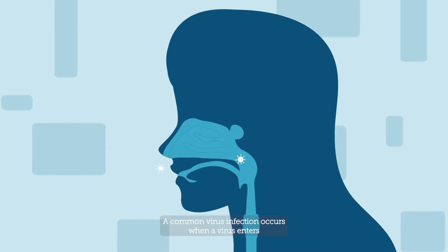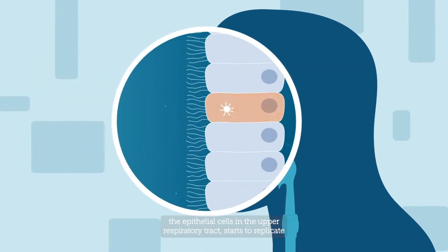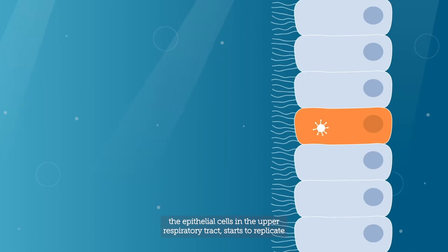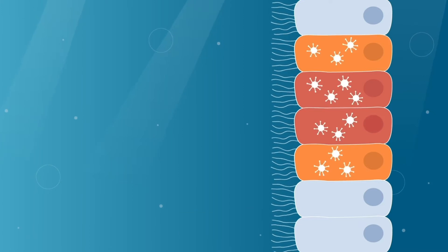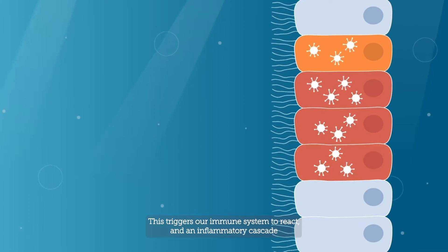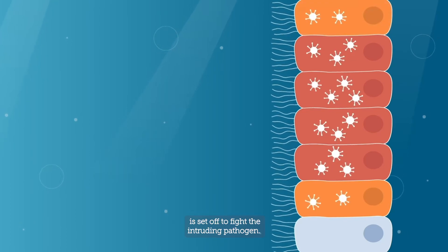A common virus infection occurs when a virus enters the epithelial cells in the upper respiratory tract, starts to replicate, and then spreads to neighboring cells. This triggers our immune system to react, and an inflammatory cascade is set off to fight the intruding pathogen.